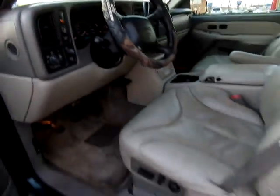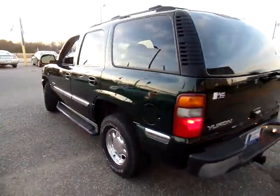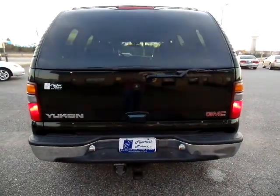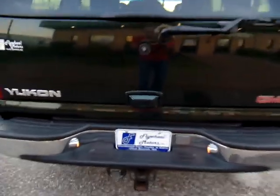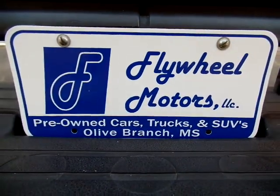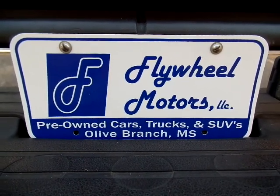Pricing not available at the time of this film, but give us a call — we'll have it by the time you call us at 662-420-7682. Be glad to talk with you about the price of the vehicle. Or you might be interested in our in-house funding program — put some money down, make payments. That program has a lot more benefits to it. We'd be glad to discuss it with you at 662-420-7682, or reach us on the web at flywheelmotorsllc.com. Thanks for watching.